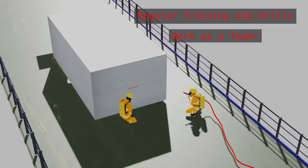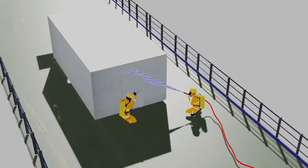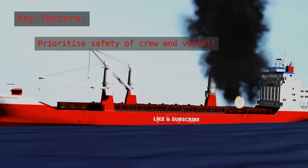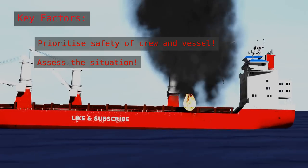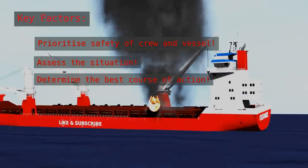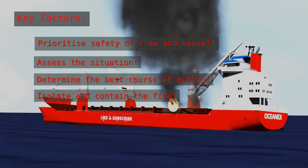During drills, you'll practice using the equipment and working together as a team to coordinate your response efforts. When responding to a fire on board a ship, there are a few key factors to keep in mind. First and foremost, it's important to prioritize the safety of the crew and the vessel. You'll need to quickly assess the situation and determine the best course of action — this may involve using firefighting equipment to extinguish the fire or using other tactics to isolate the fire and prevent it from spreading.